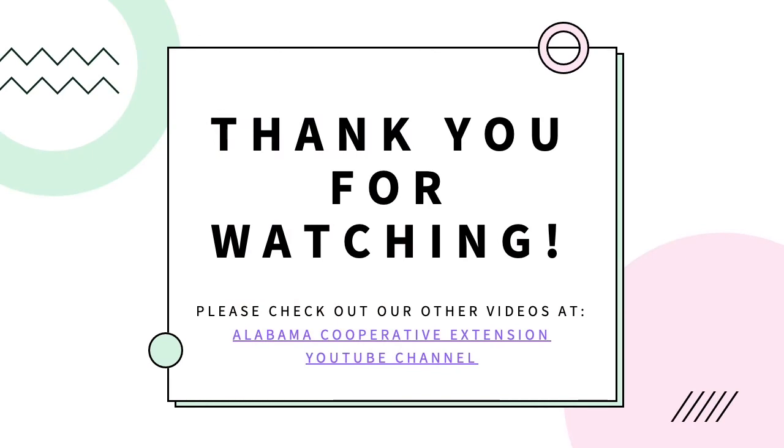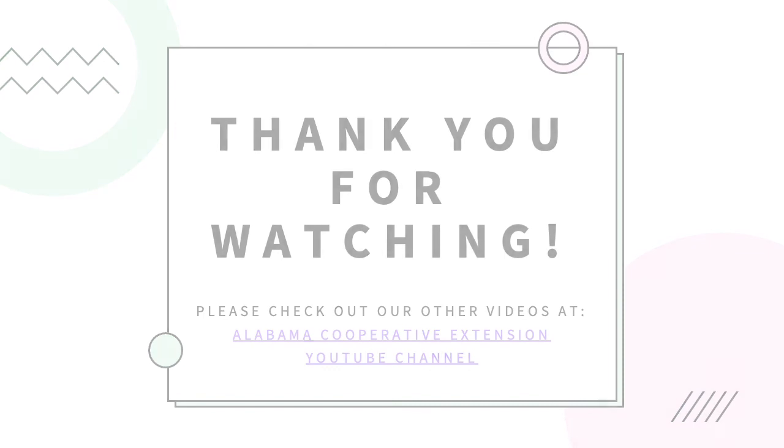Thank you for watching! Be sure to check out our other livestock judging videos, as well as the Alabama Cooperative Extension YouTube channel.